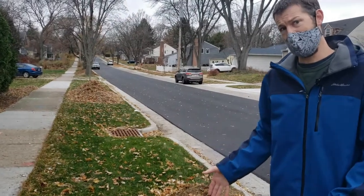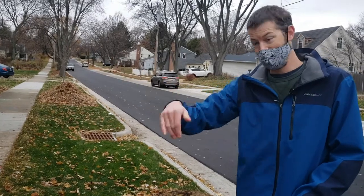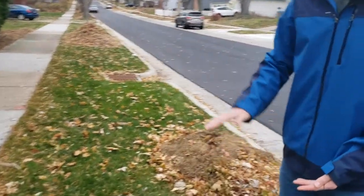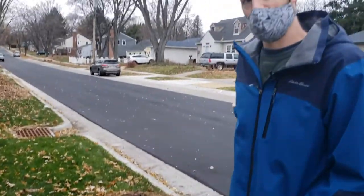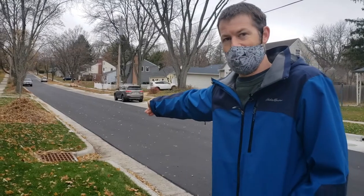This goes down to the sand layer, so where I'm standing there's 10 feet of stone. Any water that comes out of that driveway is going into the ground, and if it fills up before it goes into the base course of the road, there is an eight inch under drain that connects into that inlet there.